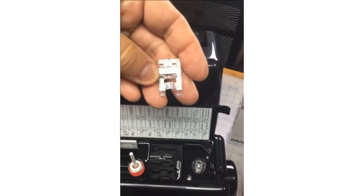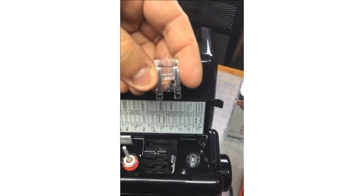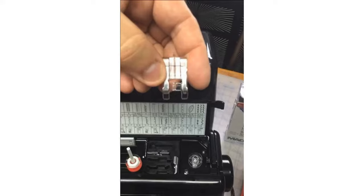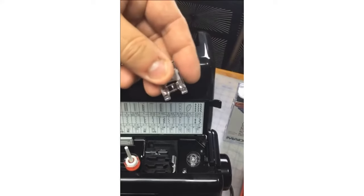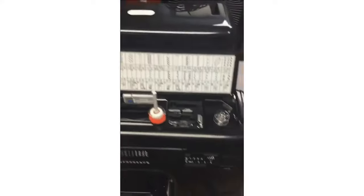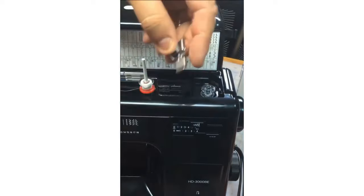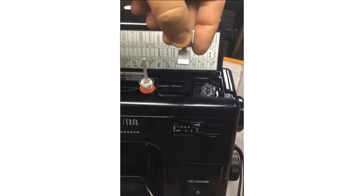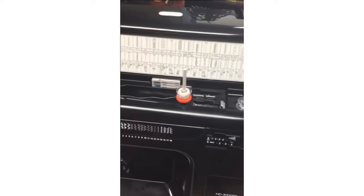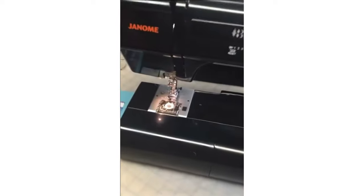Also included is the B foot, the buttonhole foot. You can use it to sew on a button with a zigzag stitch, and it also allows you to make buttonholes of any size. It has a groove on the back like the F satin stitch foot, with a little channel down the middle, so it lets you do zigzag or satin stitch on the right side and then the left side to complete your buttonhole.